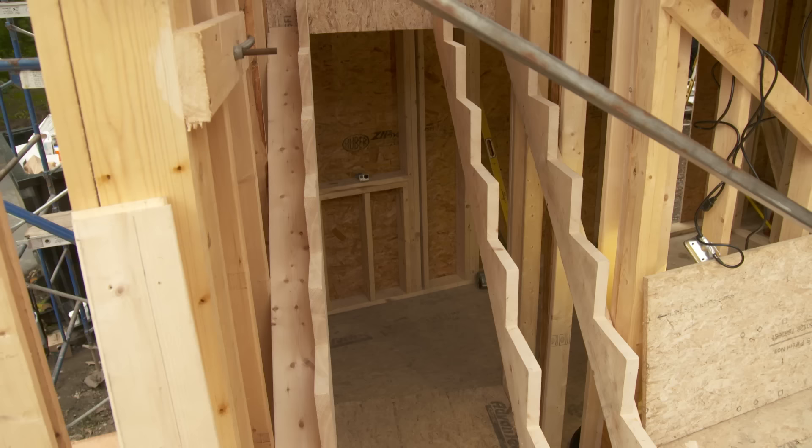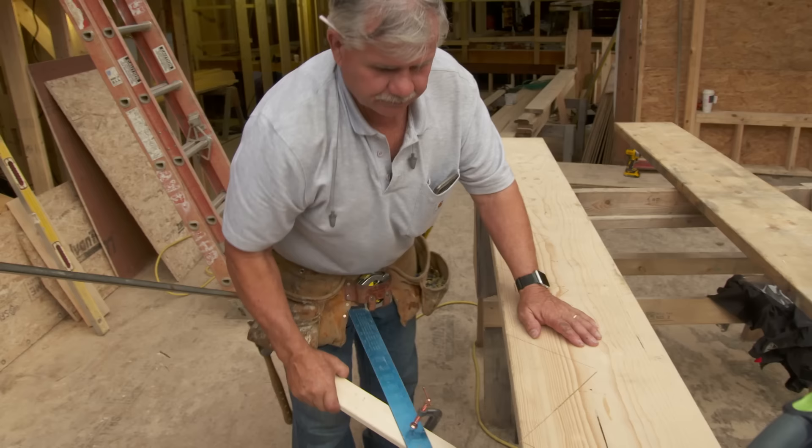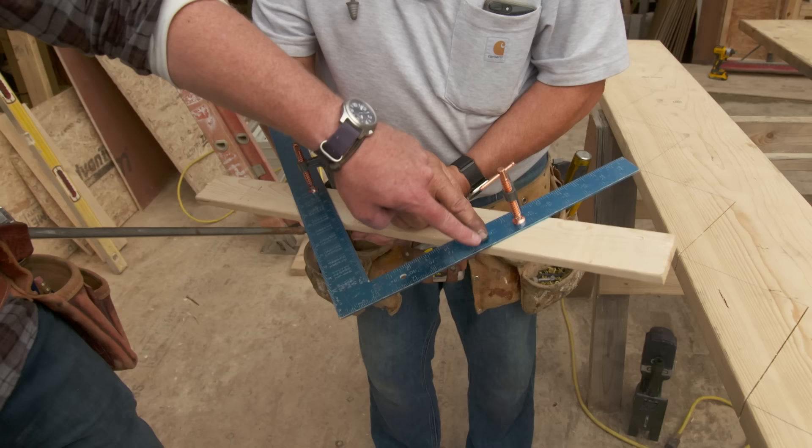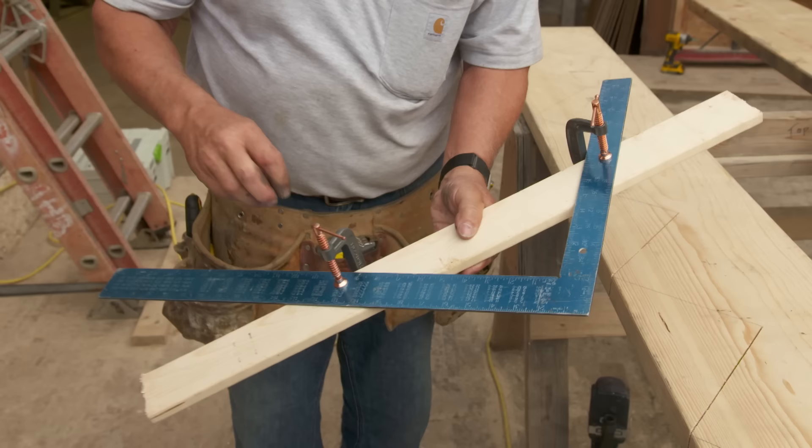Once you calculate the rise and tread dimensions, you take your framing square and set those two dimensions on it — rise and run. Here it's 7 and 11/16 inches for the rise and nine and a half inches for the tread. You lock those in, and you can use that same setup for every stringer, every step.